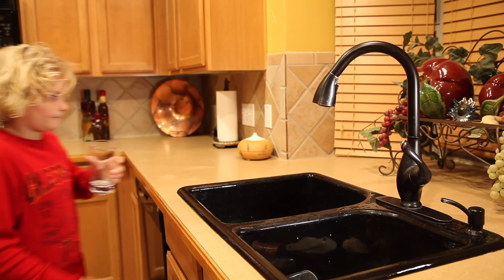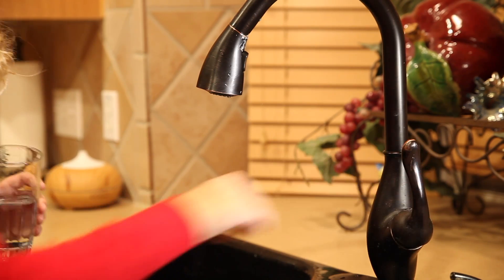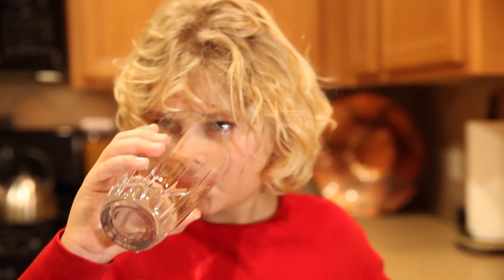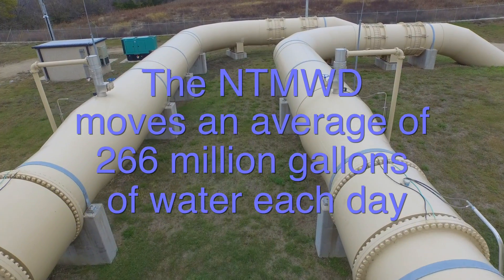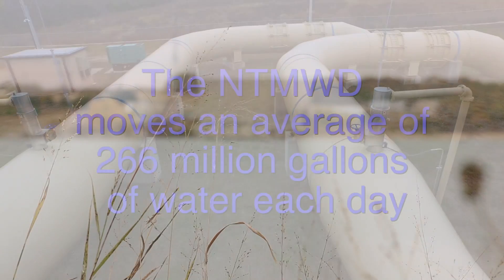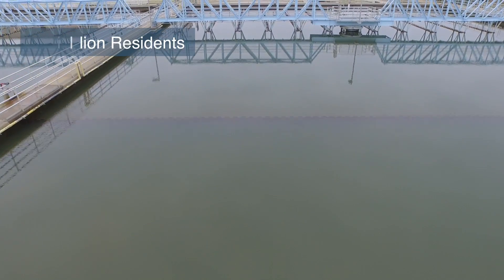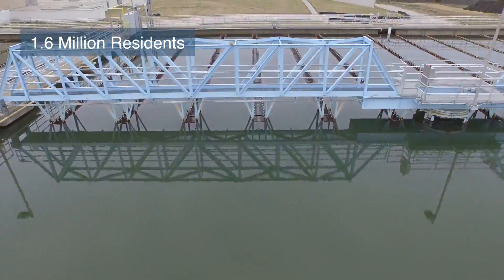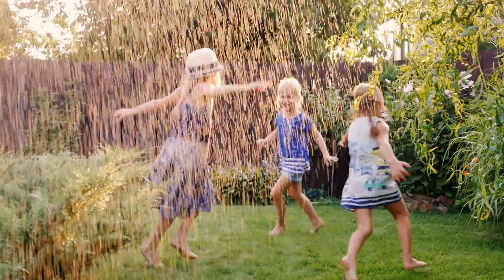Most people don't realize what it takes to turn this water in this reservoir into safe drinking water that arrives at your businesses and homes. The district moves an average of 266 million gallons of water each day from lakes through our water treatment facilities to meet the needs of more than 1.6 million residents in North Texas. This number climbs much higher in the summer months.